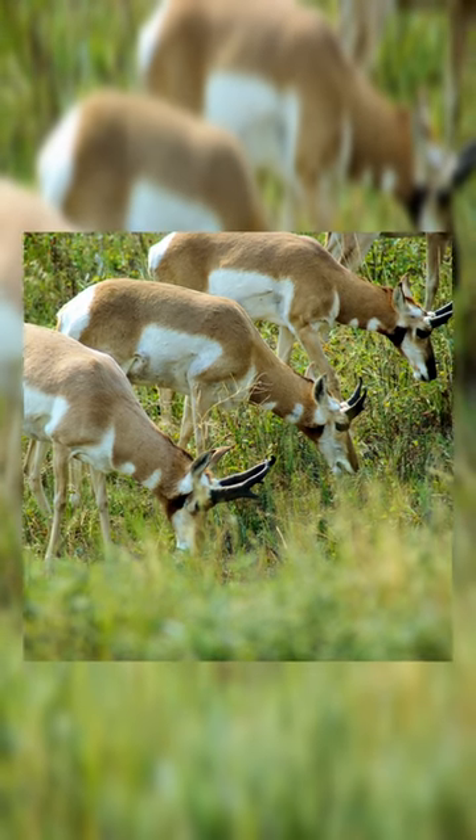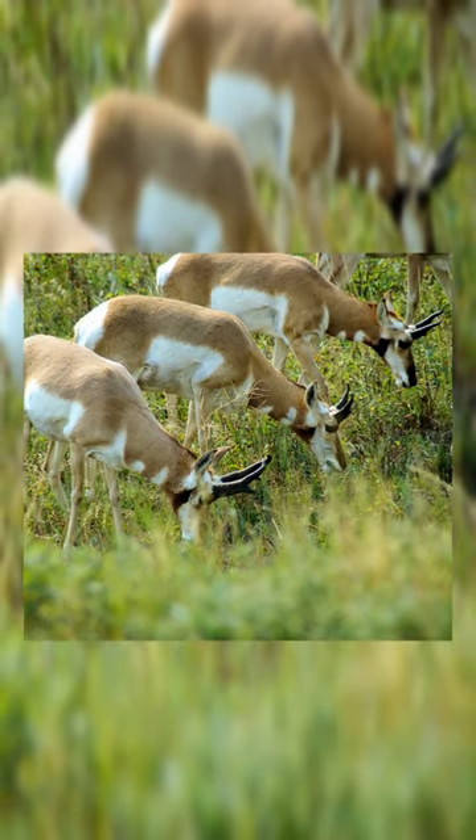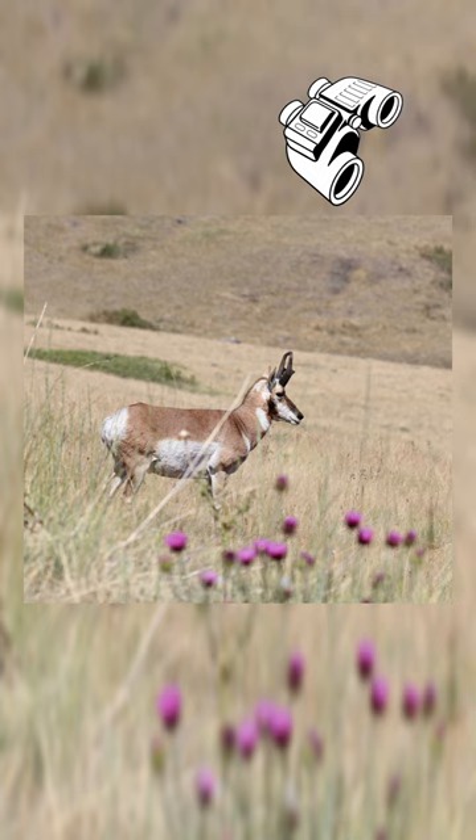Pronghorns are very social and live in big herds and have great eyesight. They can spot objects up to 3 miles away.